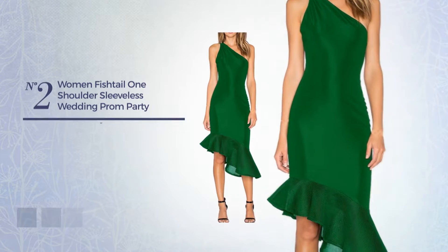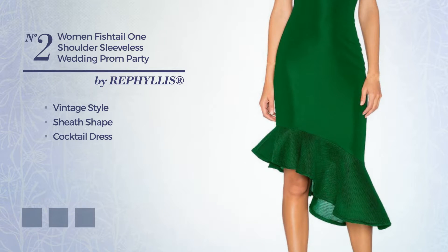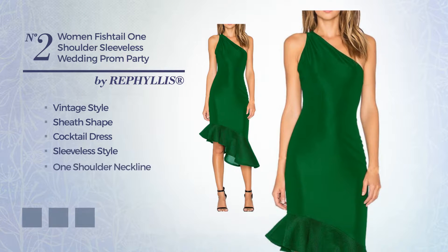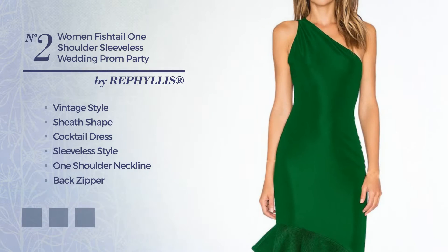Number two: a synthesis of vintage and wonderful in this sheath cocktail dress featuring a sleeveless style with a one-shoulder neckline, as well as a back zipper, made of comfortable fabric. The available color variations include blue, greenery, and black.